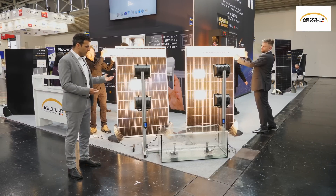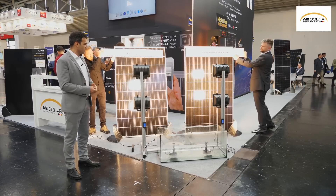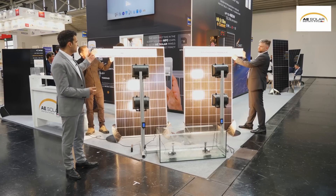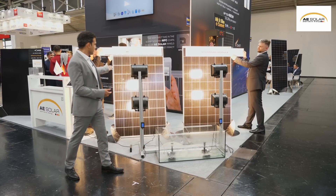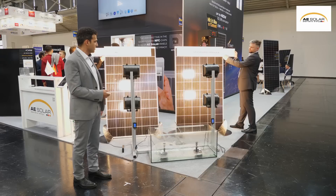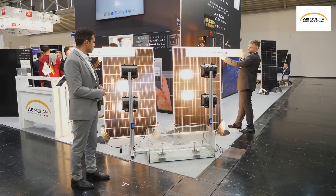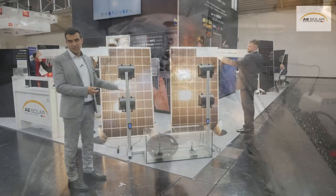In this test setup you can see we have two PV modules — one standard and the other our shade-resistant module — and they are powering these water pumps. After inducing hard shading on the PV module, the Smart Hotspot Free module continues to produce power for the pump while the standard module is out of operation. When we remove the shading from the PV modules, both modules start to produce power, but it clearly shows the advantage of our Hotspot Free module over the standard PV module.